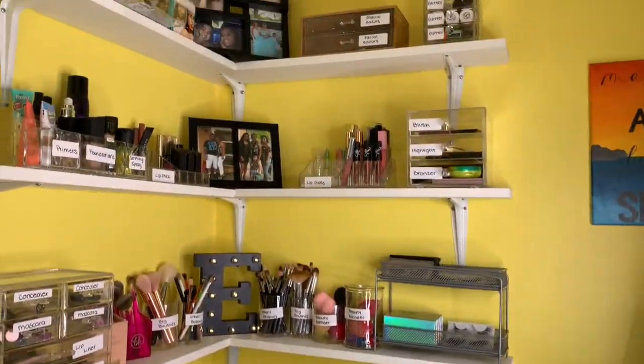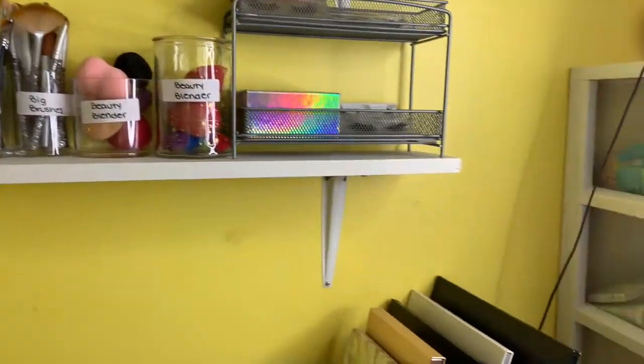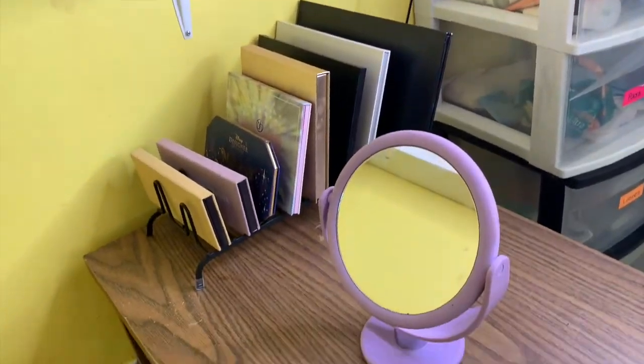Obviously things all the way on the top are things I don't really use very often, and the things all the way at the bottom are my almost daily things. Now that you guys have seen my new setup, I am totally in love with it. I just love how easy everything is — I just sit here, turn my camera on and I'm ready to go. It did take a little bit longer today figuring out how I wanted to position everything, but I felt more comfortable this way.